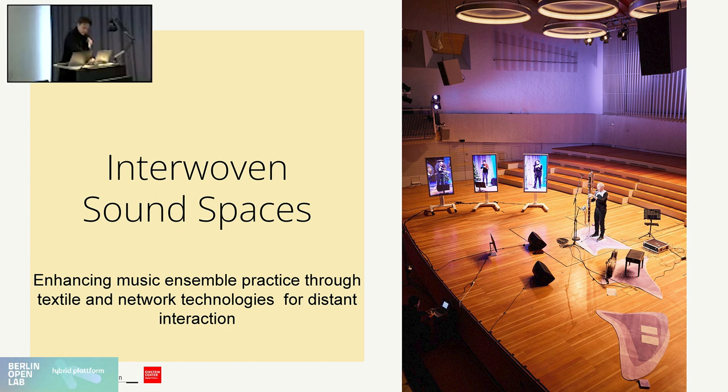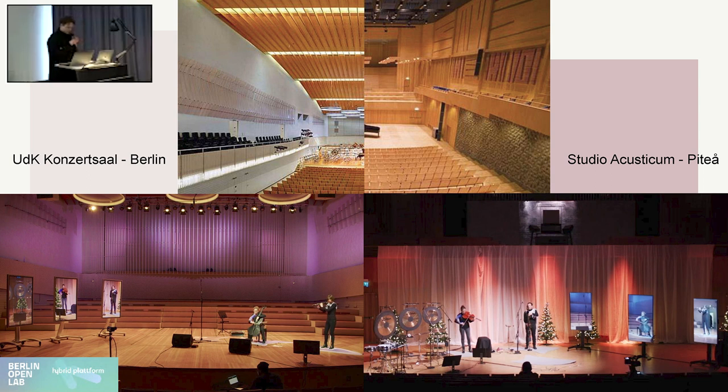This is Project Interwoven Sound Spaces. As was previously mentioned, it has to do with telematic performance and enhancing telematic performance through network technologies as well as through e-textiles. The project started about March last year — April, actually. That's where we got most of our team together, and it ended in December with this performance at the Udoka Concert.